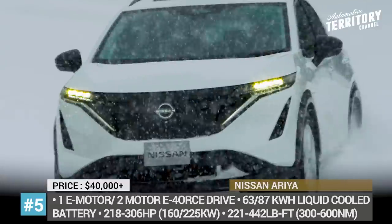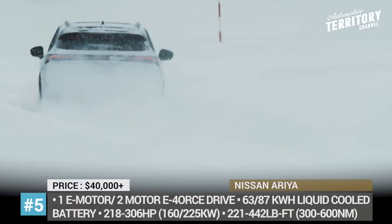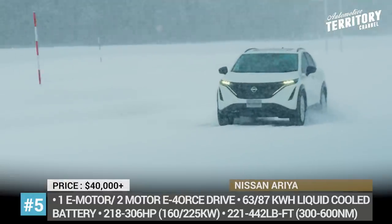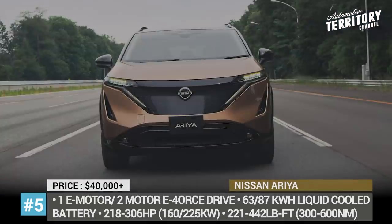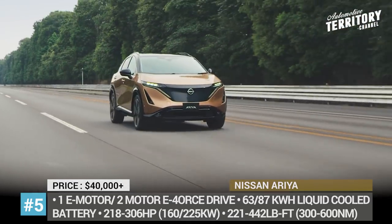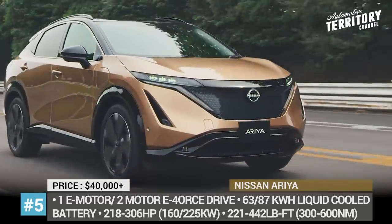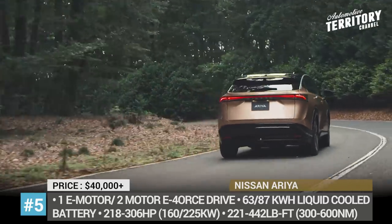Opt for a bigger 87 kWh pack and you will get a 242 hp crossover with 277 miles of range. If performance is what you are looking for, Nissan also offers a two-motor version. It gets the same batteries but can produce 306 horsepower, 124 mph top speed and 0-60 acceleration times of 5.1 seconds. Notably, both battery packs finally get liquid cooling.